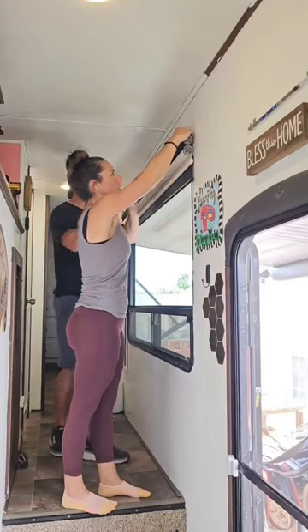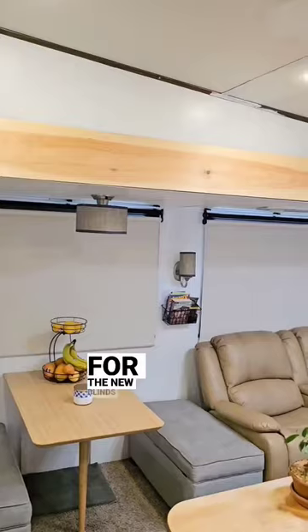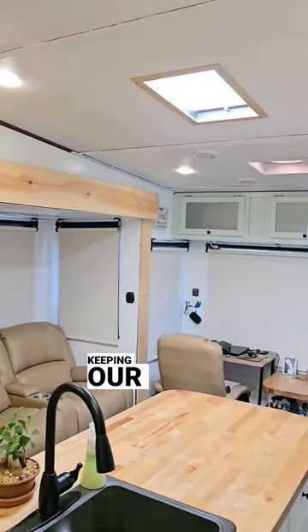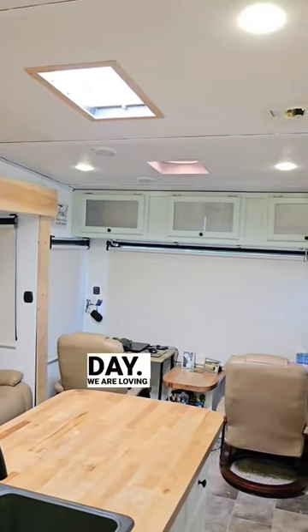After measuring to get them evenly spaced, we installed the brackets for the new blinds and clipped them in. These provide so much more privacy and are way better at keeping our RV cooler during the day. We are loving them.